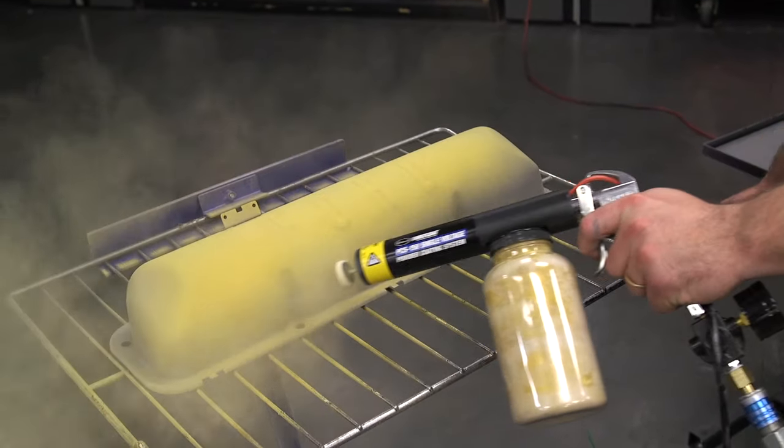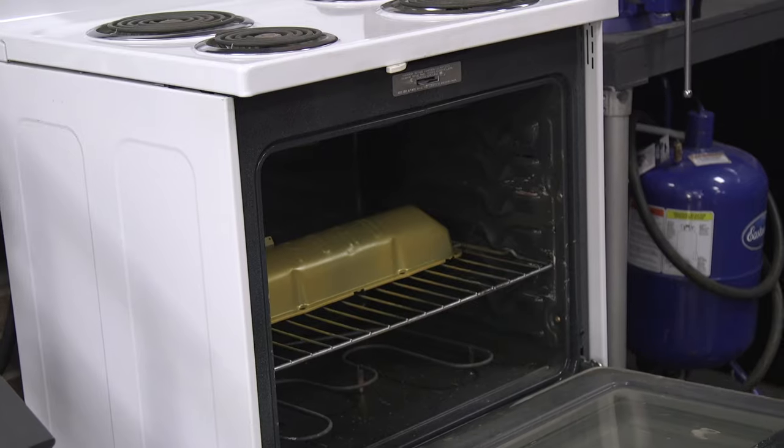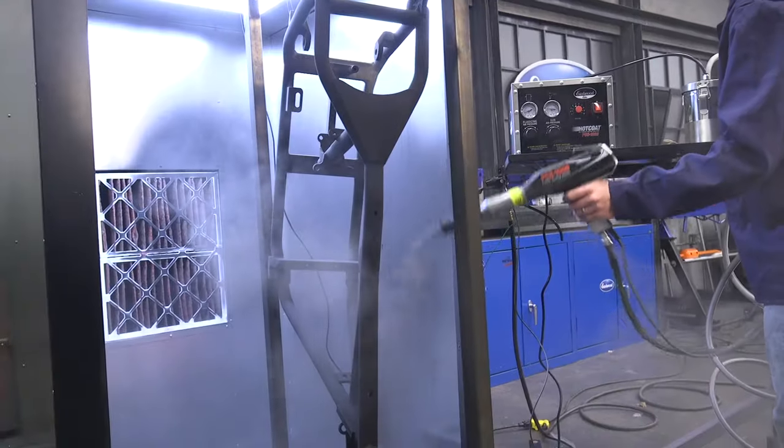Powder coating is also great because of the ease of application. Contrary to popular belief, powder coating can be done at home and doesn't require a ton of equipment other than an oven, a powder application system, and somewhere to spray it. Check out the powder coating options using the link in the description.